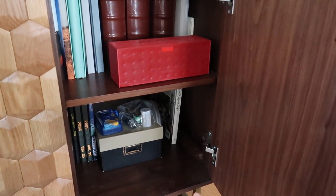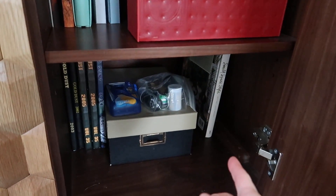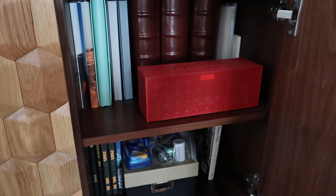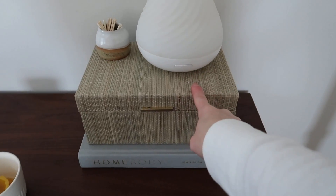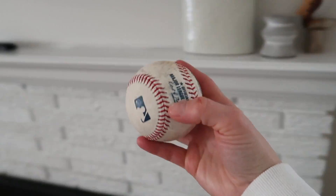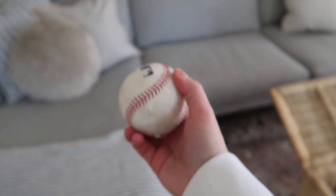I might get rid of the candle in there. Down here we have yearbooks, photo albums, and a Bluetooth speaker. Up here I usually light a candle or use my essential oils. There's not too much to do — I just have to put a few things away, like this baseball that actually goes in Harriet's room. She caught it at one of her first baseball games — well, they threw it to her, which is kind of cute.